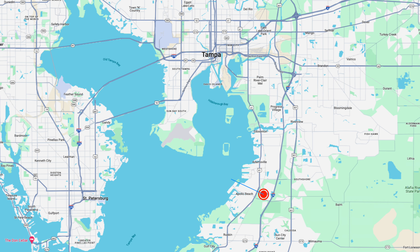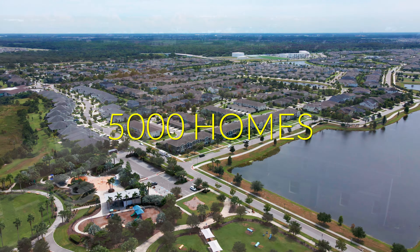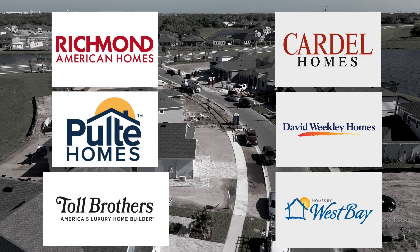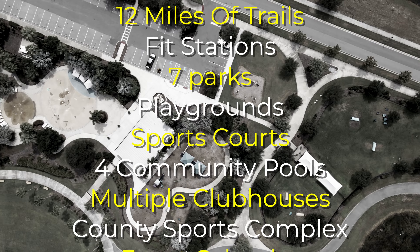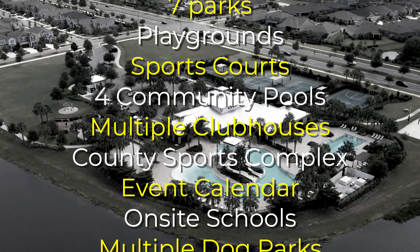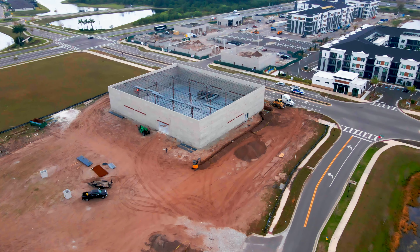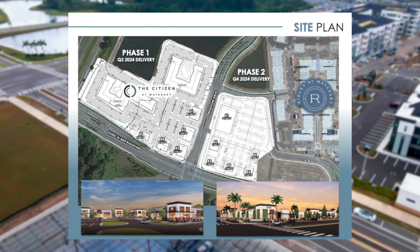This amazing home is located in an award-winning community. Waterset is located in Apollo Beach, just 30 minutes or so from Tampa. This master-planned community has over 5,000 homes built and is barely past halfway completed. It has earned a ridiculous number of awards, and here's why: there are six home builders to choose from, including Pulte, with a great selection of new models. The community features 12 miles of trails, fit stations, seven parks, playgrounds, sports courts, four community pools, multiple clubhouses, a county sports complex, an event calendar, onsite schools, and multiple dog parks. Additionally, Apollo Beach's first-ever modern retail space called The Yard is underway, where people can gather, shop, and dine.